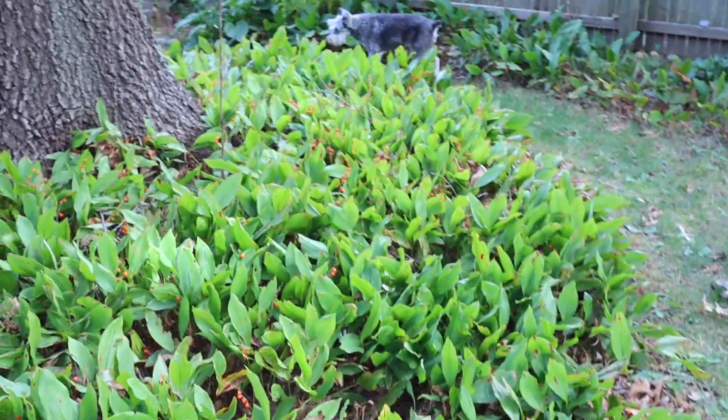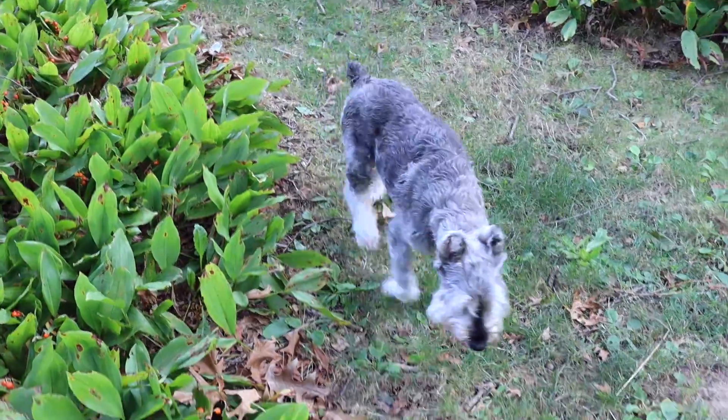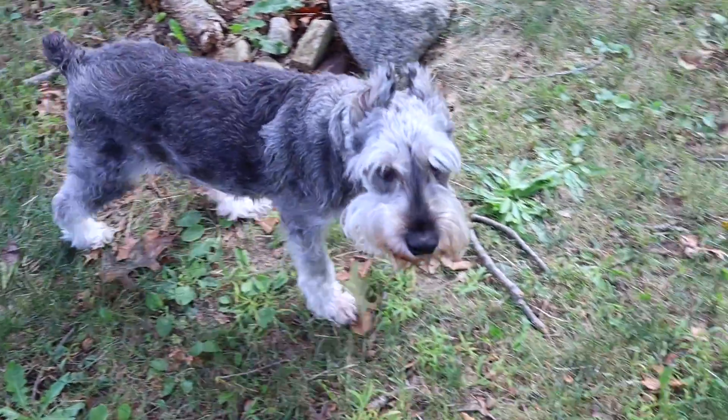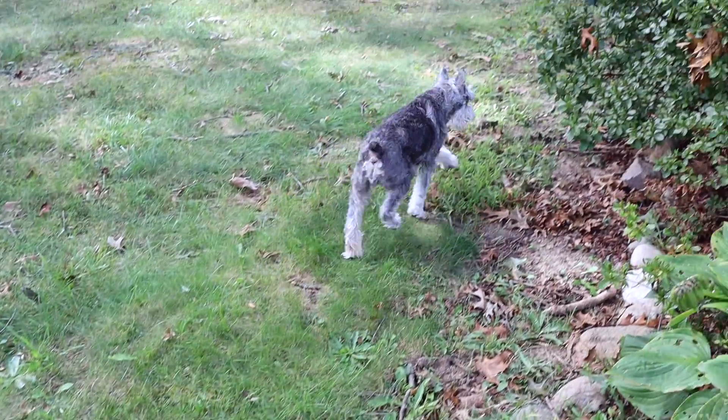If we dart over here we can catch the wild and elusive Steve — yes, I have a dog named Steve. Say hello, Steve. You don't even care, do you? It's all right, Steve, I'll see you later.